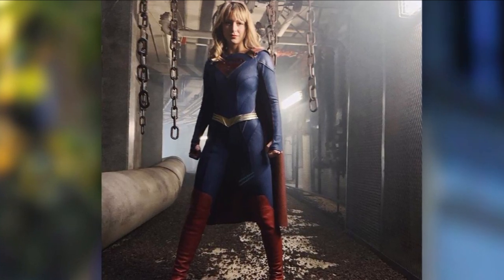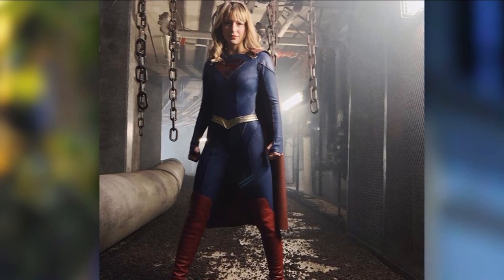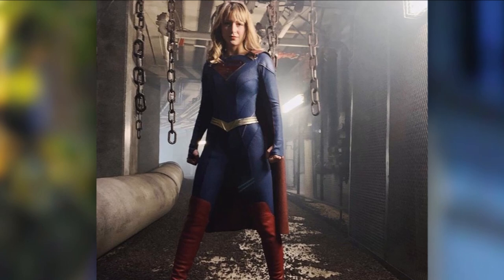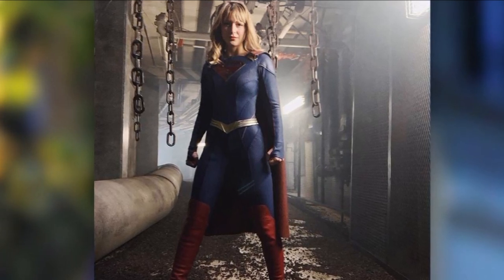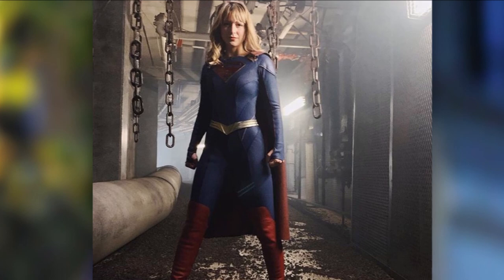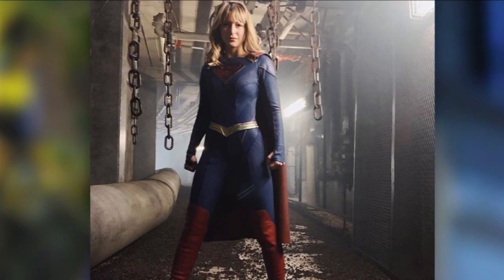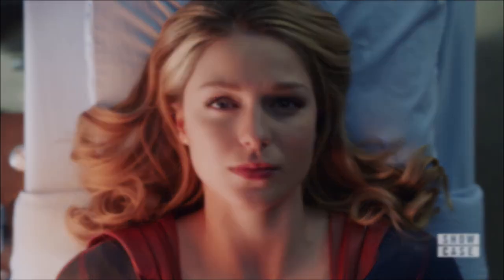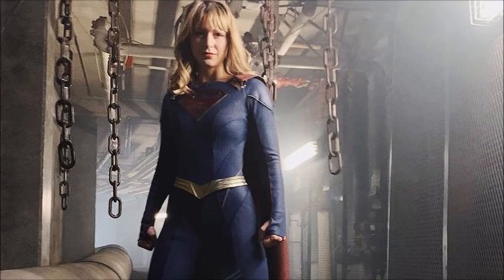This comes after she revealed at the Apex Legends event with Kevin Smith just a few days ago that she was getting a new suit, and they're getting rid of the skirt due to the fact that in the winter it gets really cold. Also I think they wanted to change the suit because they've had it since the start of season one. I love this suit — I think it's really cool, it's very much New 52. I like it a lot.